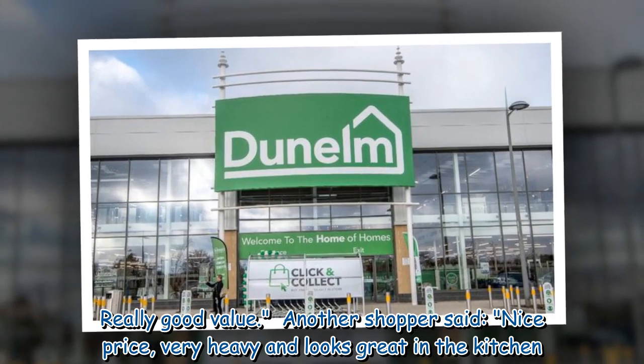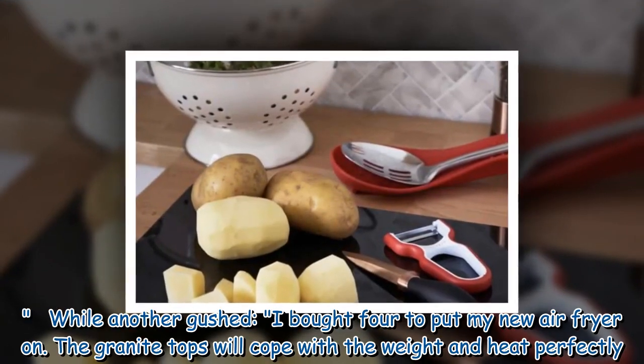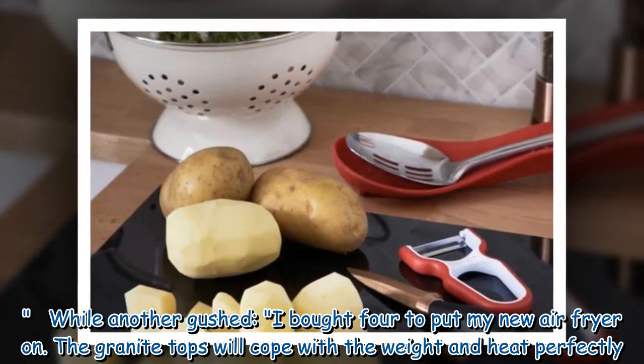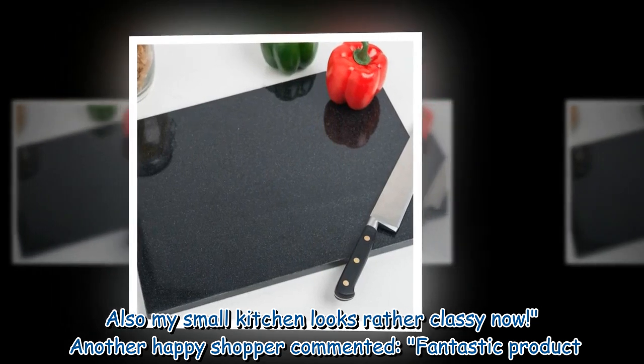Another shopper said: "Nice price, very heavy and looks great in the kitchen." While another gushed: "I bought four to put my new air fryer on. The granite tops will cope with the weight and heat perfectly. Also my small kitchen looks rather classy now."